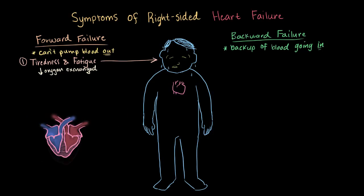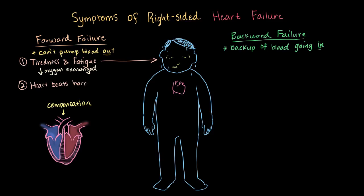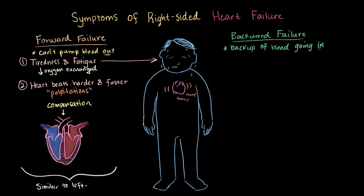When your body doesn't receive as much oxygen, what does your heart do? It tries to make up for it — it tries to compensate. Just like in left-sided failure, it's going to try to both beat harder and beat faster, and this can sometimes be felt as palpitations — meaning it feels like your heart's racing, or maybe beating a lot harder than usual. Overall, these forward failure symptoms are going to be very similar to left-sided failure.